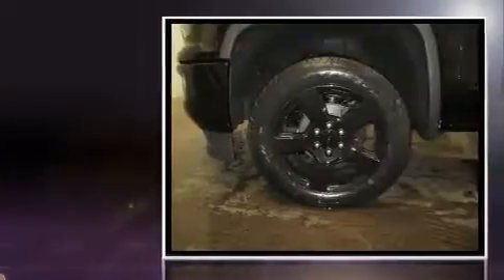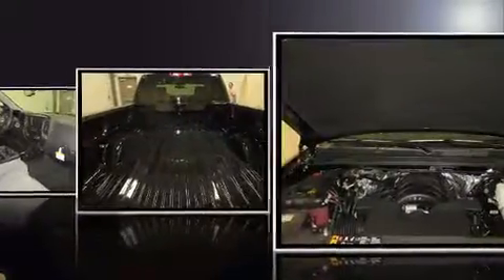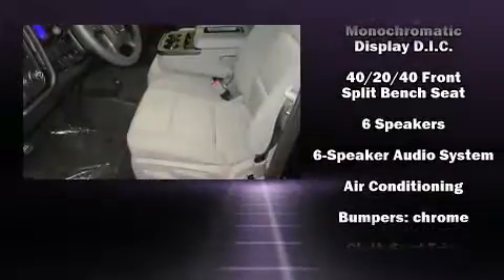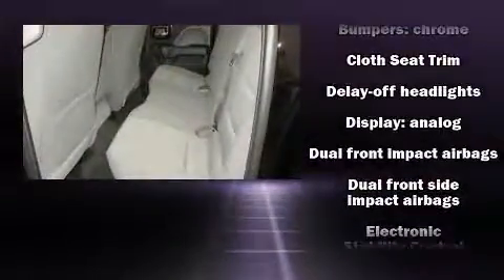Comfort and convenience were prioritized within, evidenced by amenities such as front and rear reading lights, one-touch window functionality, a rear-step bumper, and more. With high-intensity discharge headlights illuminating your path, you'll always appreciate maximum visibility.